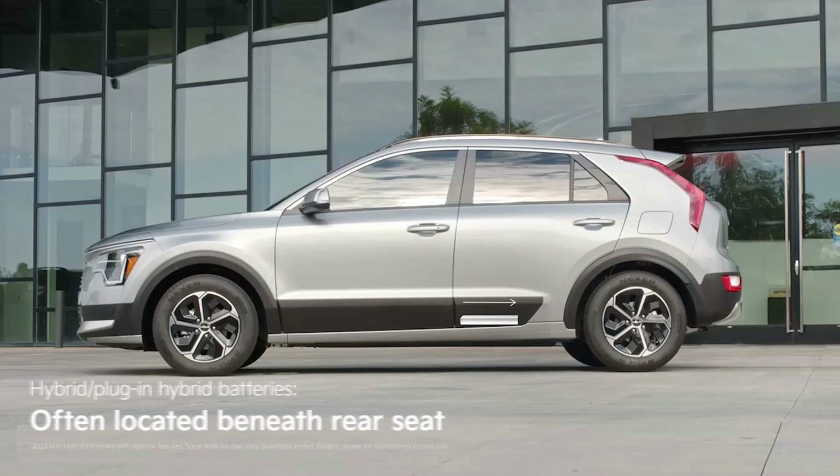If you're driving a hybrid or plug-in hybrid, the battery won't run the length of the floor, but a substantial battery is usually located under the rear seats.